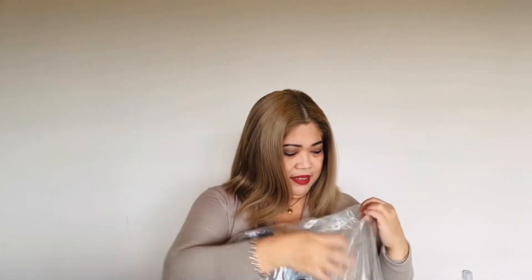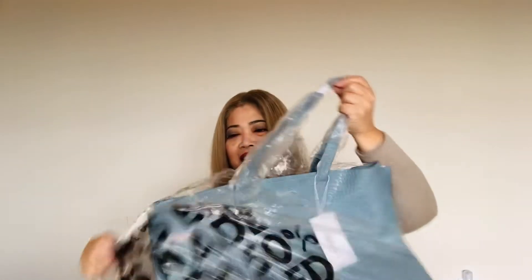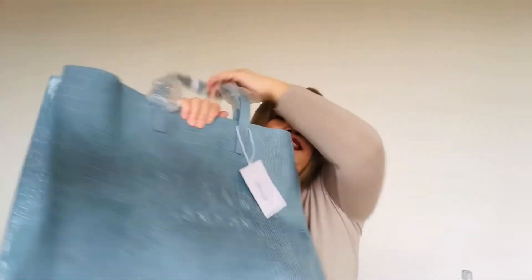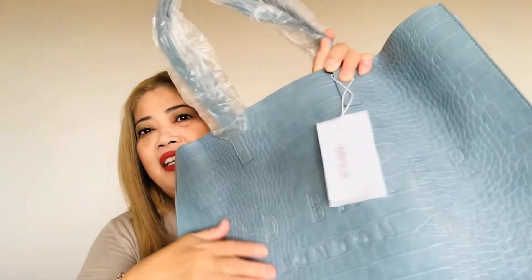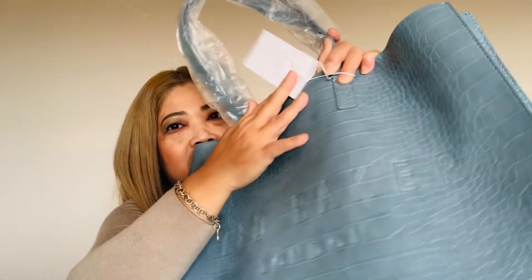I'm going to get into the box now. Look at that — I like the colors already. This is a nice crocodile texture. I think this is a faux crocodile bag, but you can see there's writing here: Ted Baker London. We get to try this new brand!